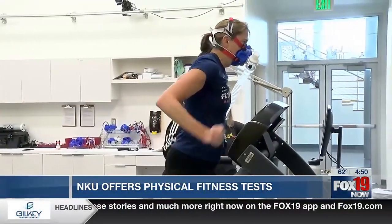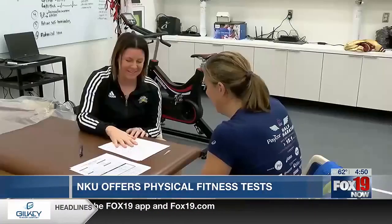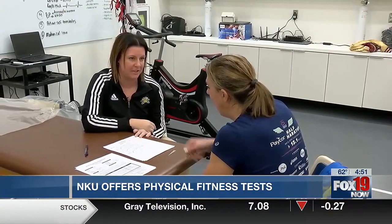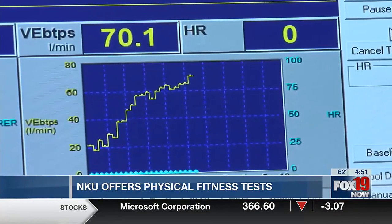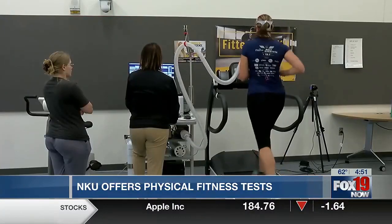Once I could not go any farther, the test ended and it was time to analyze the results. This is exactly what we want to see — that you get to a point where you cannot go any longer, and that is indicative of what happened here in that graph. Leip Kaiser gave me great advice on how to adjust my training to maximize my fitness and use the data we gathered here in the lab to become a better athlete. Time will tell if it all pays off down the road.